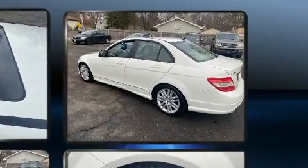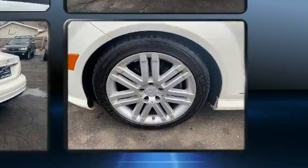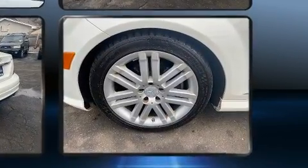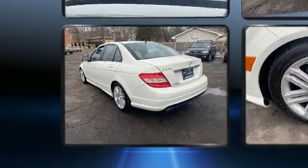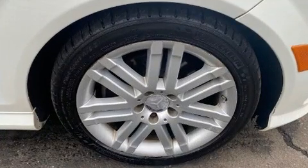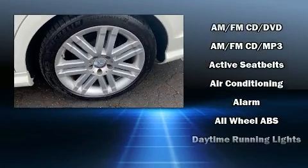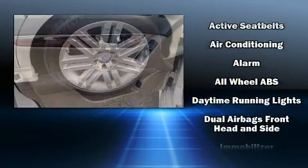Mercedes-Benz also prioritized safety and security by including dual front impact airbags with occupant sensing airbag, head curtain airbags, traction control, brake assist, anti-whiplash front head restraint, a security system, and four-wheel disc brakes with ABS. This car was designed with safety in mind, allowing you to drive with even greater assurance.